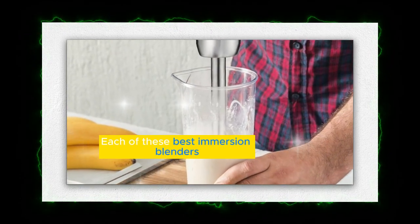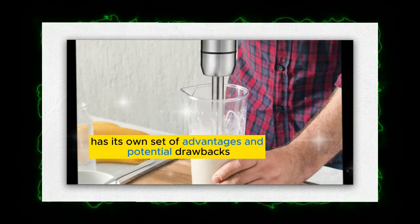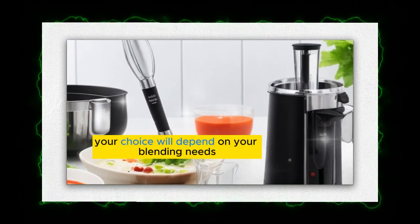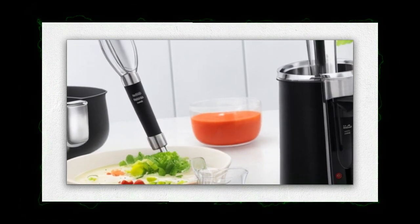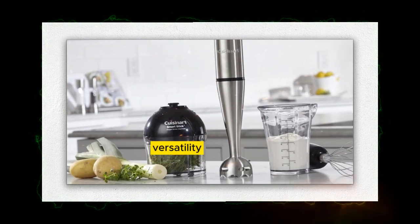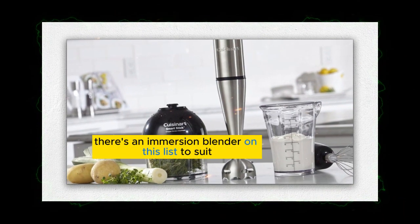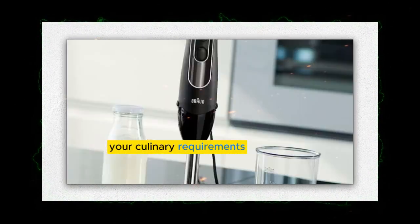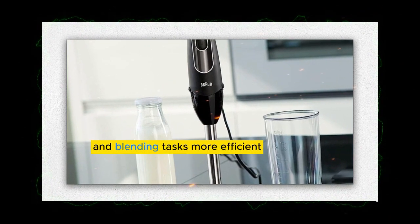Each of these best immersion blenders has its own set of advantages and potential drawbacks. Your choice will depend on your blending needs, budget, and preferences. Whether you prioritize ergonomic design, powerful performance, versatility, or affordability, there's an immersion blender on this list to suit your culinary requirements and make your cooking and blending tasks more efficient.